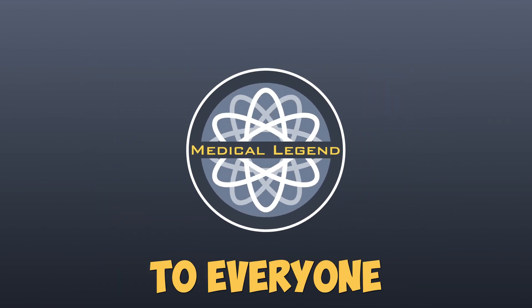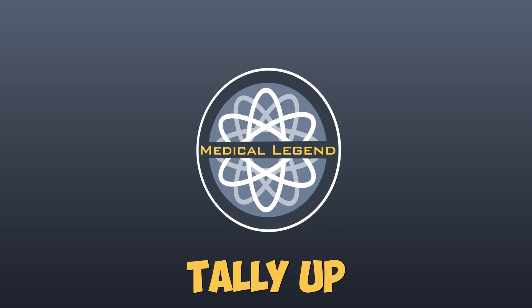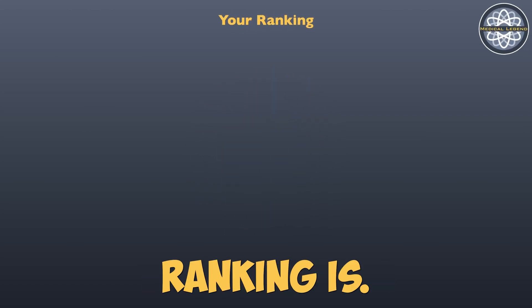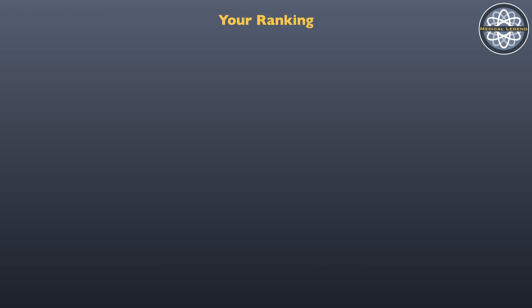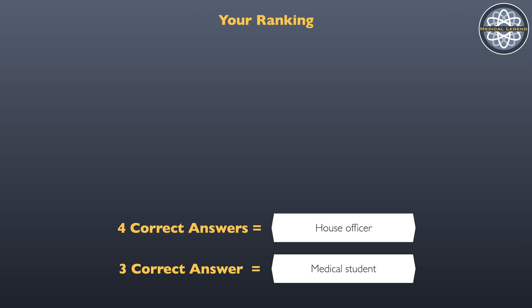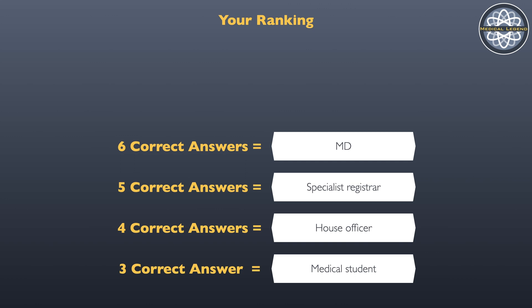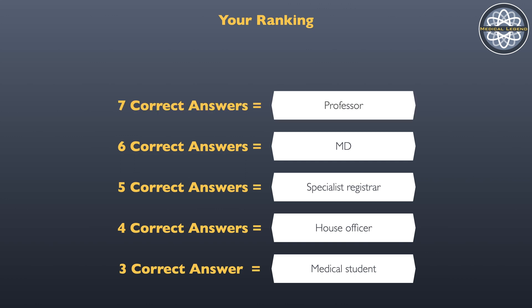A special congratulations to everyone that's managed to get this far through this episode of Medical Legend. Tally up your results and let's see what your ranking is. For three correct answers, you will score the ranking of Medical Student. Four correct answers gives you House Officer. Five correct answers and you're a Specialist Registrar. Six correct answers gives you the ranking of MD. Seven correct answers and you are a Professor. But only those who scored eight correct answers can claim the title of Medical Legend.